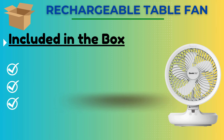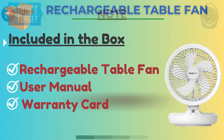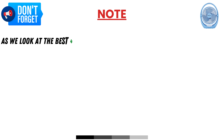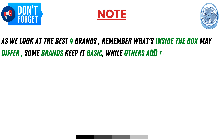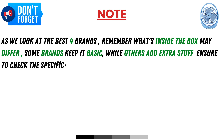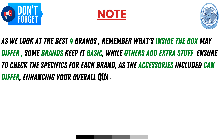Included in the box: rechargeable table fan, user manual, and warranty card. As we look at the best 4 brands, remember what's inside the box may differ — some brands keep it basic while others add extra items, so check the specifics for each brand, as accessories included can differ, enhancing your overall experience.